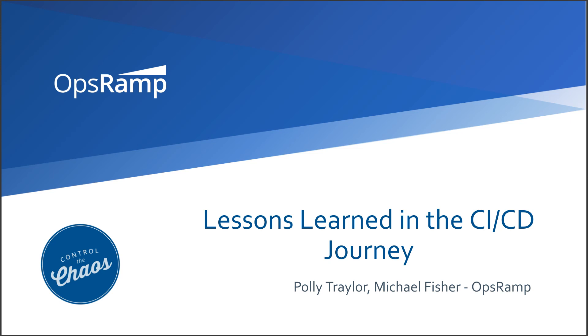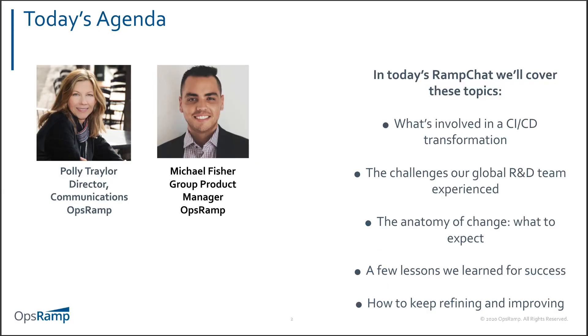Hi, everybody. This is Polly Traylor. I'm with OpsRamp. Welcome to our Ramp Chat today. We are going to be talking about continuous integration and continuous delivery today, and I'm very happy to have our group product manager from OpsRamp, Michael Fisher, on board with us.